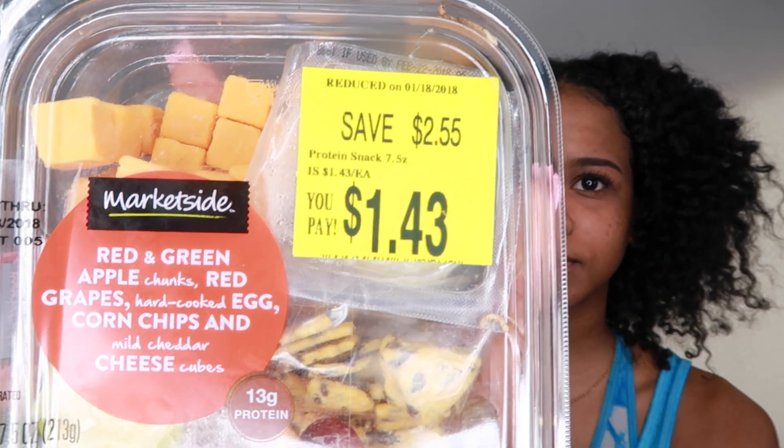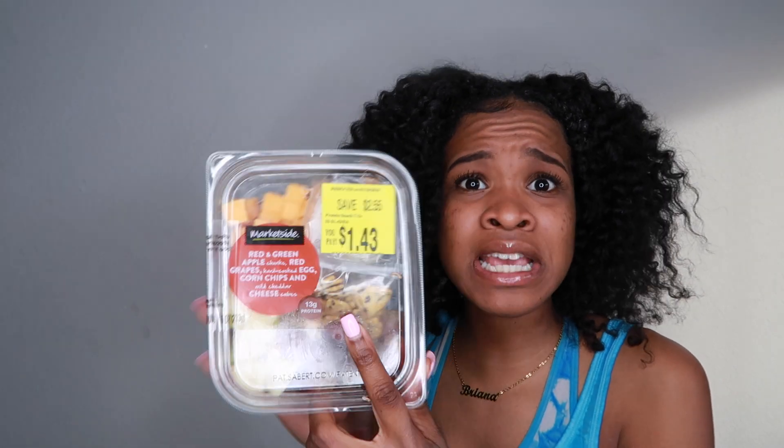Next, I have the big finale — it was only $1.43. It comes with red and green apples, already sliced into chunks, red grapes, a hard-boiled egg, and cheese cubes. So this is more than a snack — this can be somebody's lunch. Combined with one of those salads if you like to eat a lot of food, your meal is about three dollars.